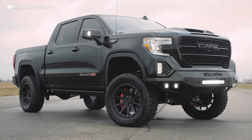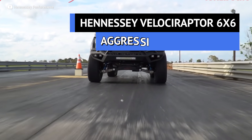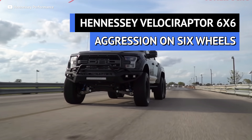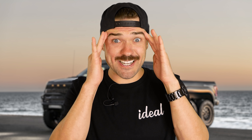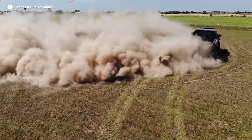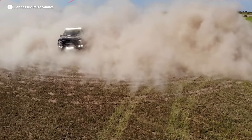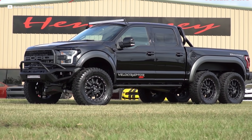If you really want the baddest F-150 in the world, you got to call Hennessey. These are the guys that stuff horsepower into anything American. And the craziest thing to come out of their shop is the Velociraptor 6x6. The boys at Hennessey must have read my mind — who doesn't want one of these things? And it's only a phone call away.